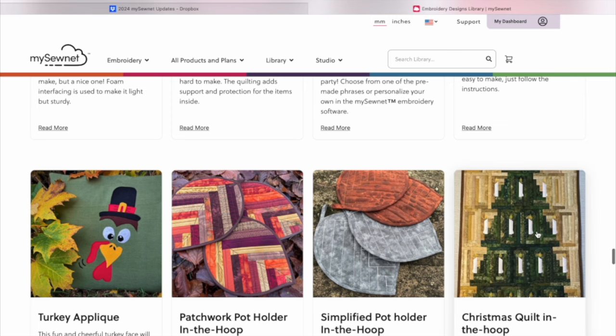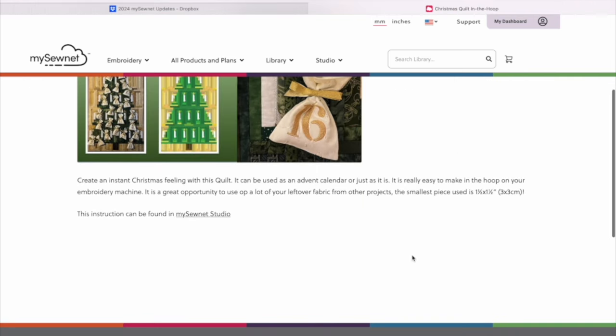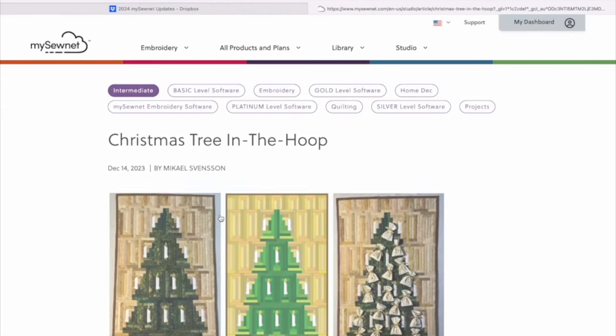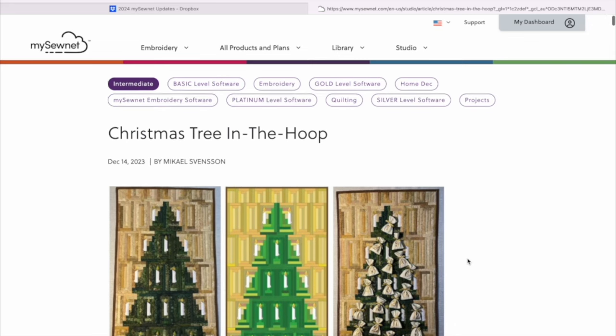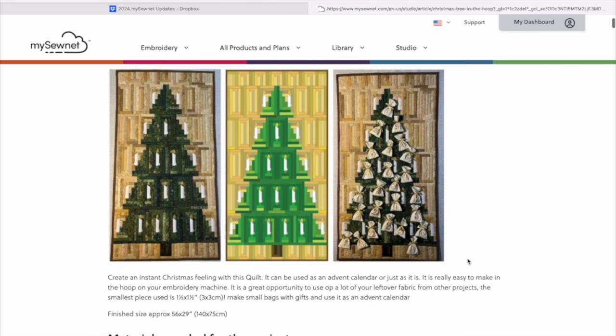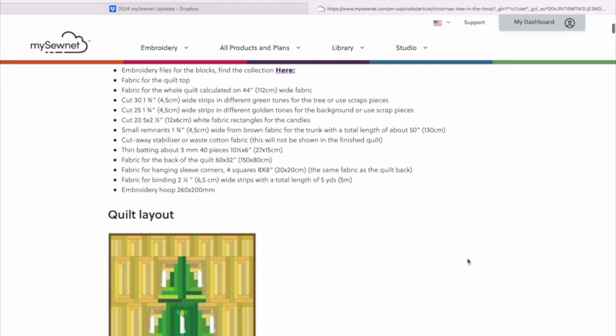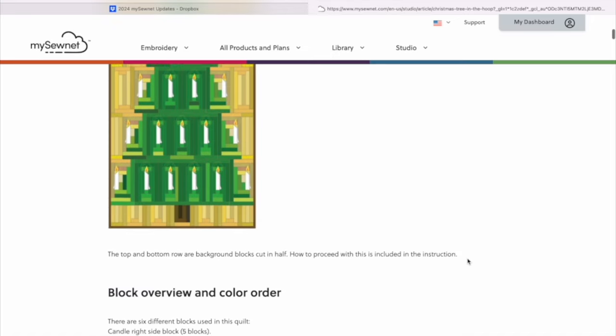If you keep scrolling to the bottom, they actually give you projects to use with some of these designs. In the recent news section — and they update these all the time — this specific Christmas quilt in the hoop was all over the Viking and Facebook groups and private chat groups, with people downloading and making this quilt. It's like a wall-hanging advent calendar where they make little bags so you can put little treats in them. There are all kinds of things to get your creative juices going.